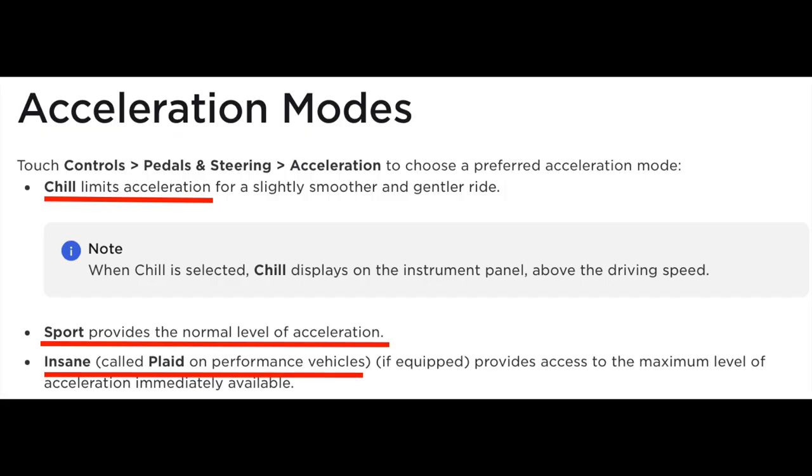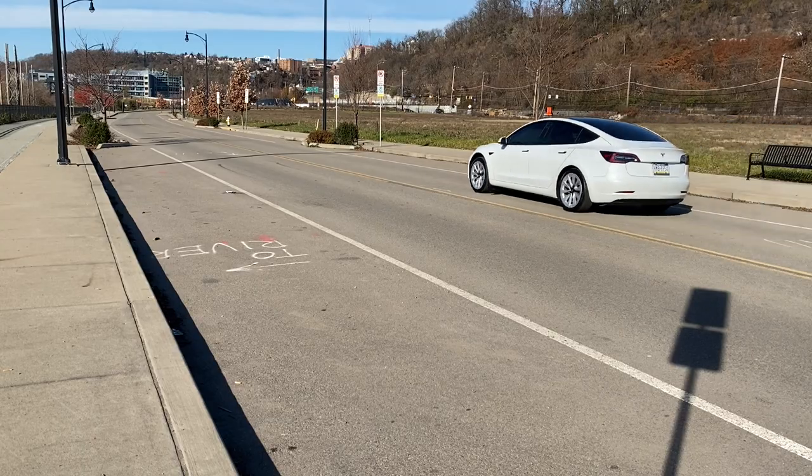Here's one that separates Tesla from any other car: acceleration modes. When you first get your car home, go into acceleration modes and choose between chill mode, sport mode, and — for Plaid owners — insane mode. Chill mode gives you more range, while sport mode accelerates faster but will wear out your tires more quickly.